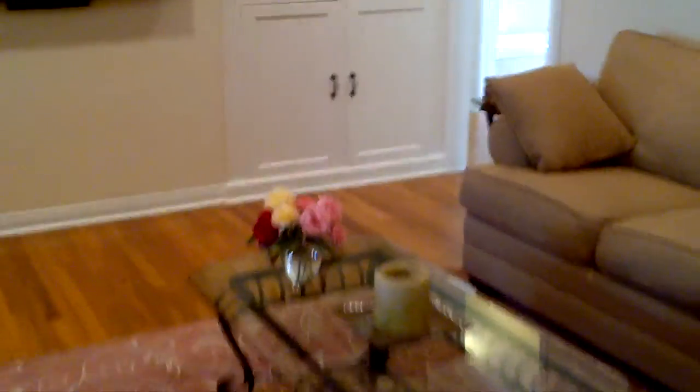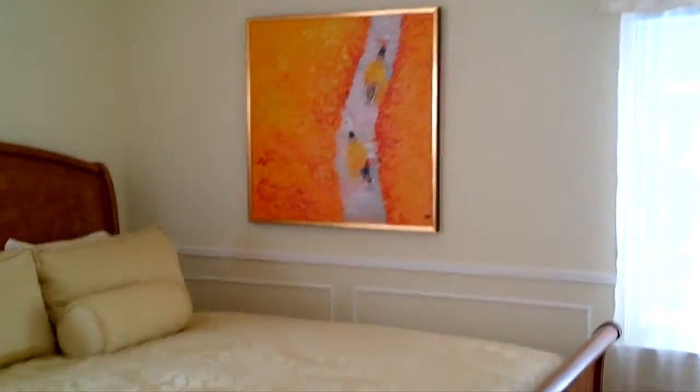If we come back this way, this leads over towards the bedrooms. You have one guest bedroom here — again, very light and bright. This is a very bright house with wainscoting as well.